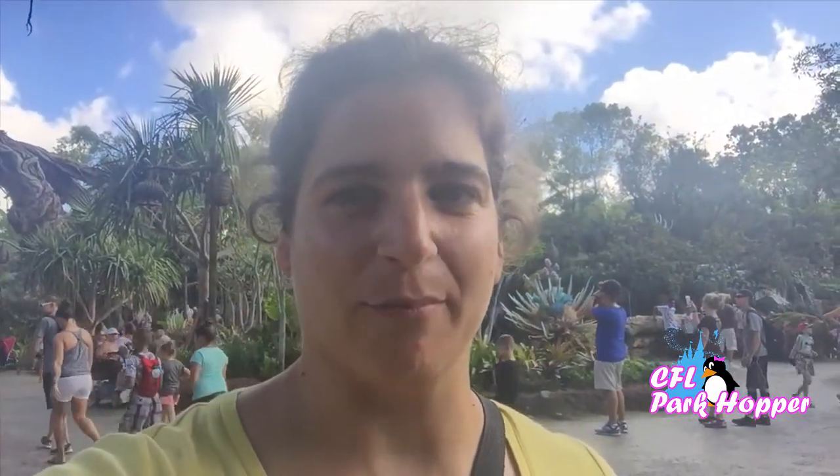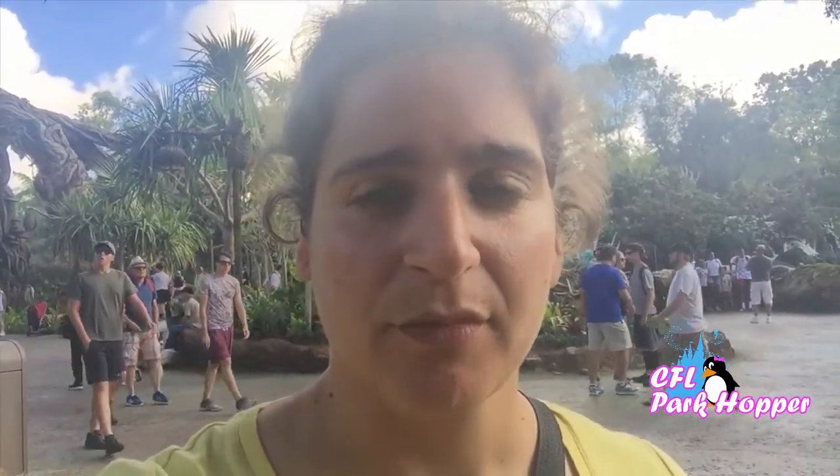I want to talk about how to ride Flight of Passage, which is the main attraction here inside of Pandora, without a FastPass. A lot of people are getting frustrated as they go on to My Disney Experience and find that all the FastPasses are gone for Flight of Passage. Remember that hotel guests can book the passes 60 days out from their hotel stay. If their length of stay is two weeks, they can book the entire two weeks from 60 days out from their very first day of their stay. If you are staying at a Disney Resort, I would suggest getting on at 7 a.m. 60 days out from your reservation, going to the last day that you're going to be in the parks and working your way backwards.